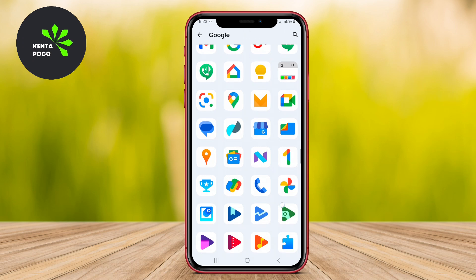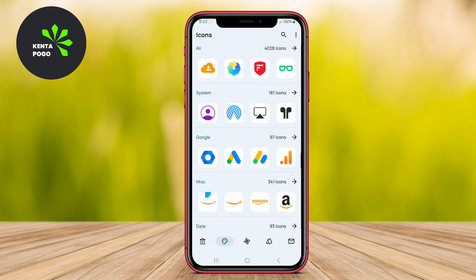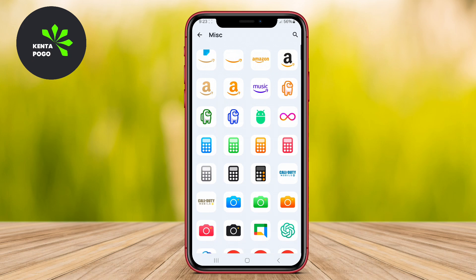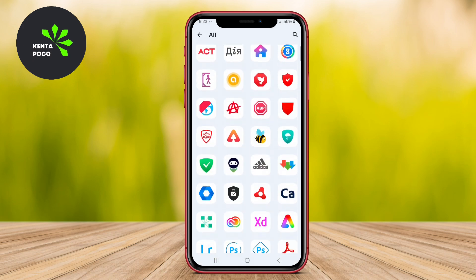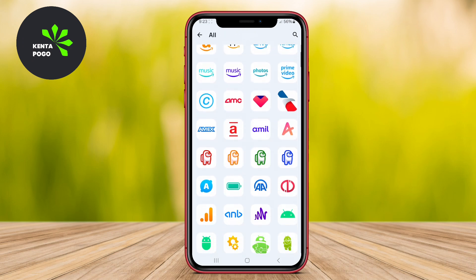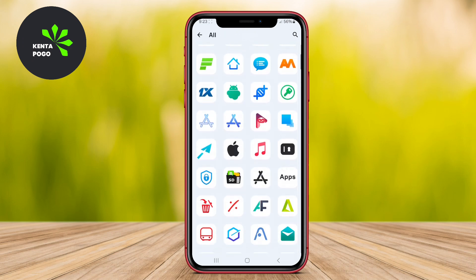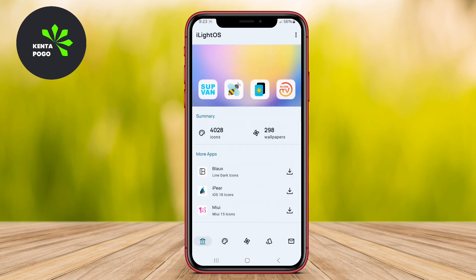Complementing the icons, iLight provides a selection of matching wallpapers that enhance the overall aesthetic, allowing users to create a cohesive and visually appealing home screen. Compatibility with popular launchers ensures ease of use, while the user-friendly dashboard makes customization effortless. With regular updates, users can look forward to new icons and enhancements, making it a dynamic choice for personalization.